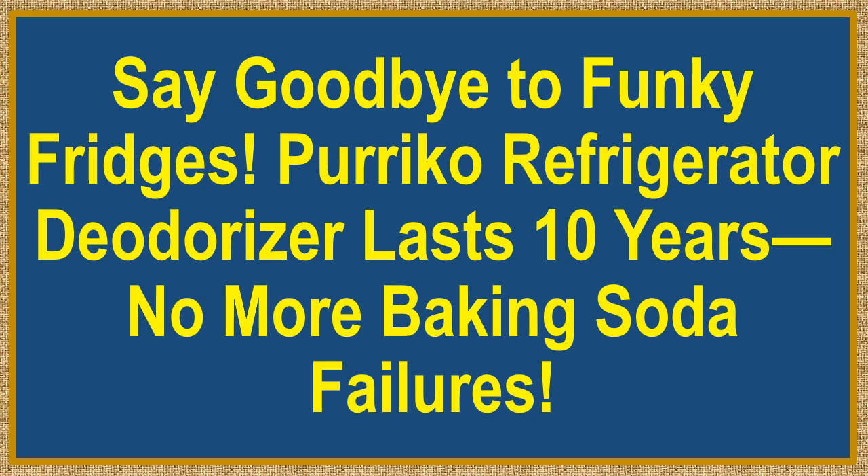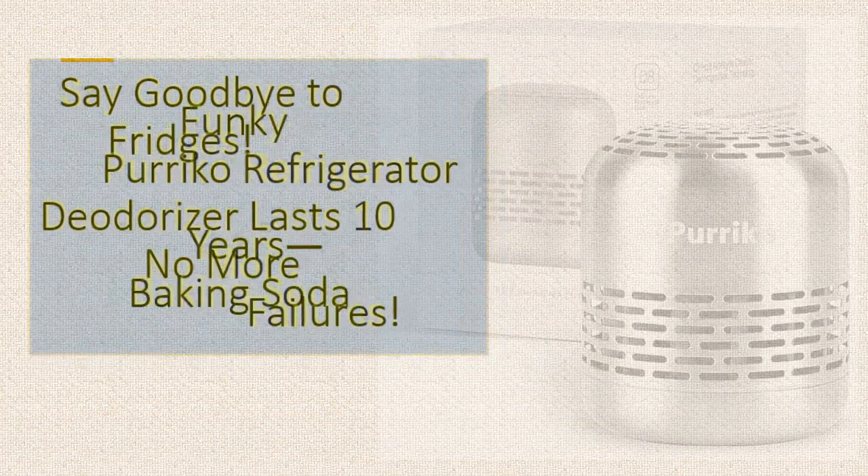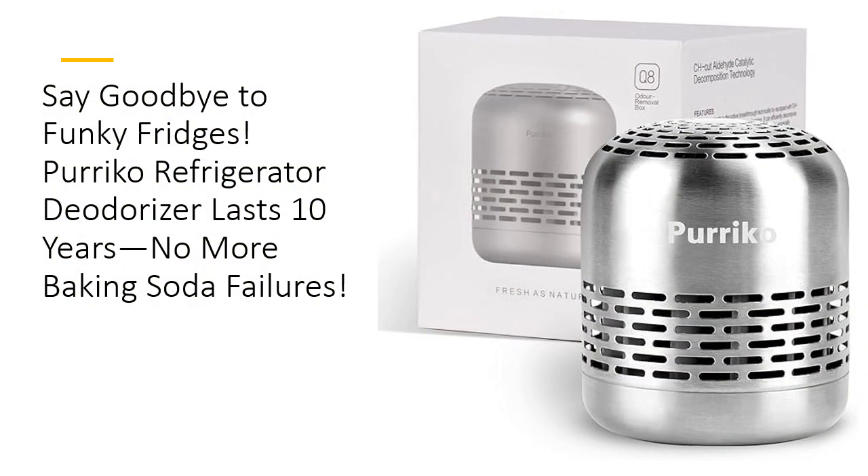Say goodbye to funky fridges. Perico Refrigerator Deodorizer lasts 10 years — no more baking soda failures. Tired of your fridge smelling like a science experiment gone wrong? Meet the Perico Refrigerator Deodorizer, your fridge's new best friend.